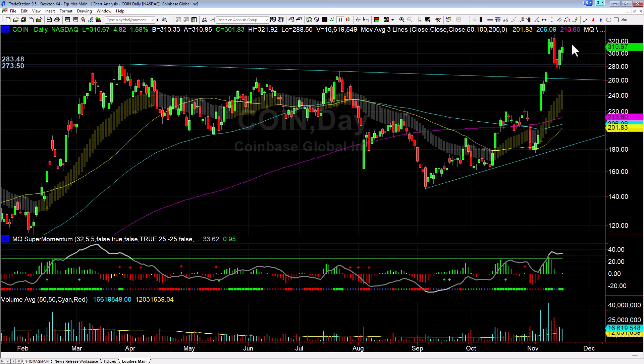Coinbase — I took off half around that 320 level. I have the second half still on with my stop down below the lows, and those calls are up 34.2% right now. So leaving them on there for the time being — I've got plenty of time because they're June expiration. I'm just going to let those play out.